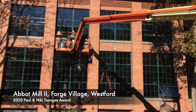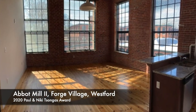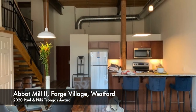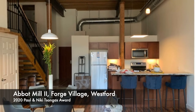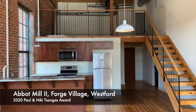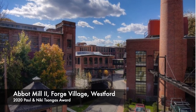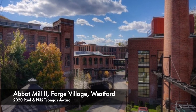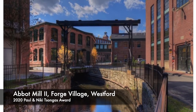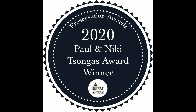Much of the work over the years has been done by local crews, several of whom live in Westford. The Forge Village community has always been a staunch supporter of the project, and community is what the Abbott Mill project is all about. From local support to the financing partnership of Eastern Bank, the long and complex Abbott Mill truly embodies the perseverance, vision, and dedication it takes to make preservation possible in and for our communities.